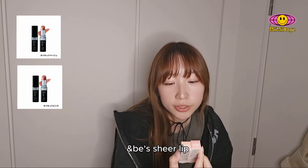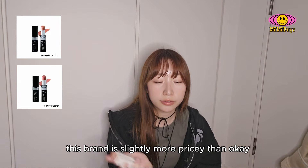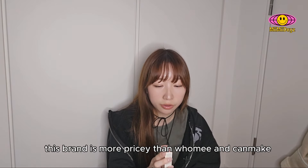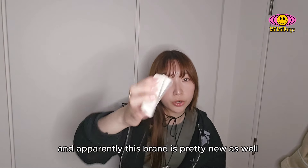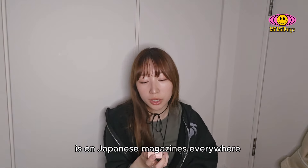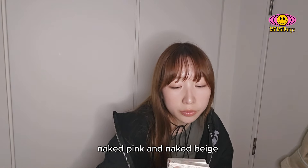The last two makeup items are the Antopi no Shear Lip — these are the lipsticks from Anne B. This brand is more pricey than Fumi and Canmake, but it's very popular these days, super popular, you see them everywhere, everyone's buying from them. Apparently this brand is pretty new as well, so I think it's worth trying. It's on Japanese magazines everywhere, Instagrams and all that. It's called Ant B and I got the Sheer Lipsticks in the shades Naked Pink and Naked Beige.